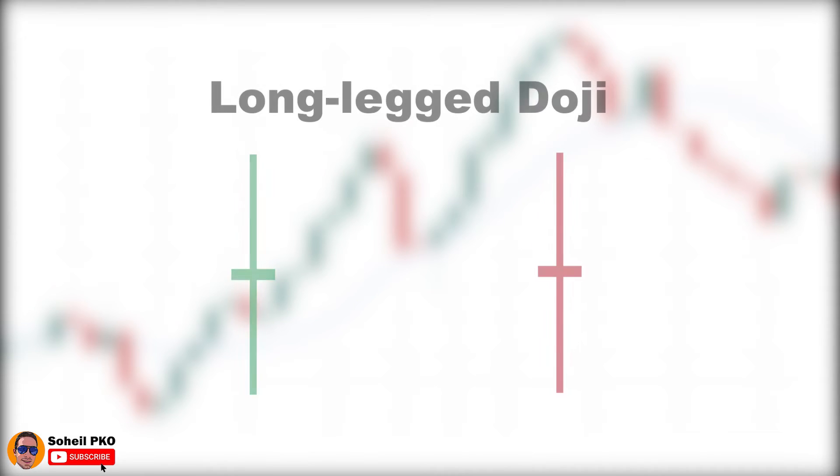Another type of doji is the long-legged doji. In the long-legged doji we have long shadows with approximately the same length. It shows greater volatility compared to the plus sign doji, and the shadows show that buyers and sellers were active in the session and could push the price up and down significantly. However, the end result is a standoff and it shows indecision.